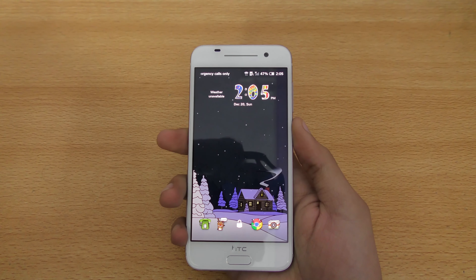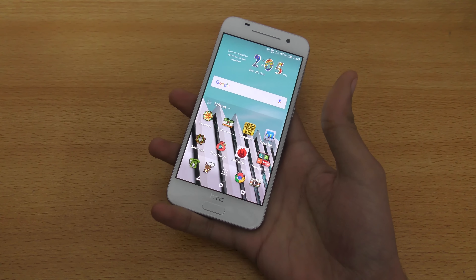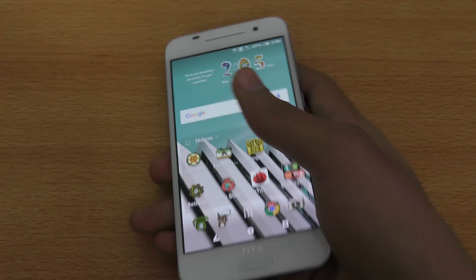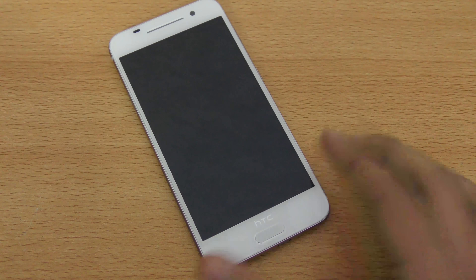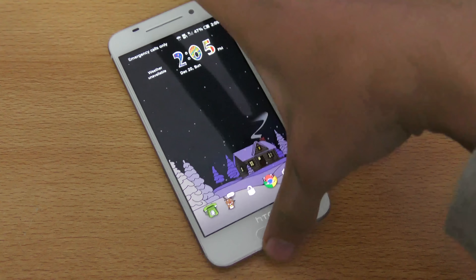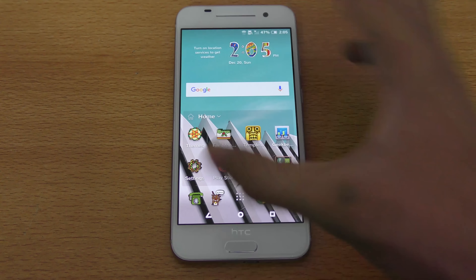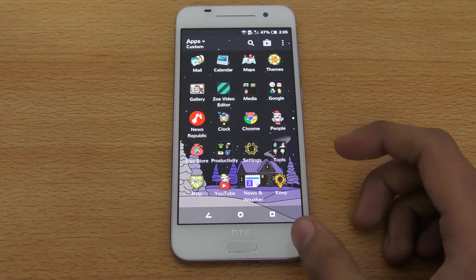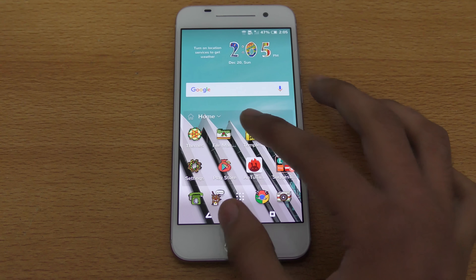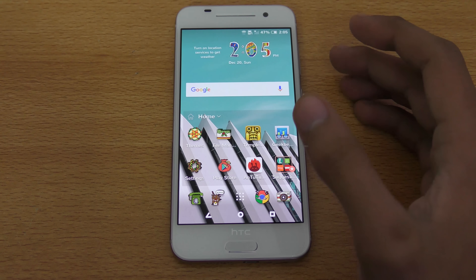The next thing I like on the HTC 1 A9 is the fingerprint sensor. You can use it for security purposes to lock and unlock your phone, but you can also use it to wake up your device. If your phone is lying on the table and you place your finger on it, the screen will wake and you can see your notifications without even picking up the phone. You can also use it as a home button to return to the home screen no matter where you are — like if you're playing a game, you can press it and go straight back to the home screen.